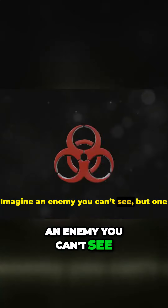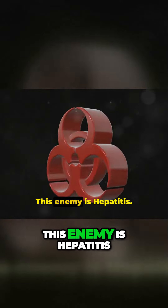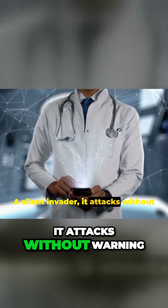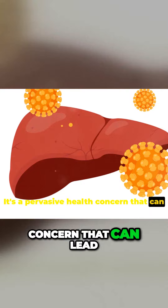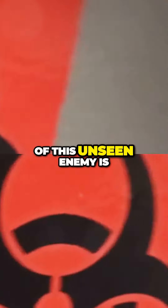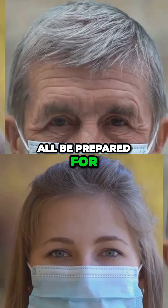Imagine an enemy you can't see, but one that could potentially take your life. This enemy is hepatitis. A silent invader, it attacks without warning, wreaking havoc on millions of lives across the globe. It's a pervasive health concern that can lead to severe liver disease and death. The gravity of this unseen enemy is not to be underestimated. It's a battle we must all be prepared for.